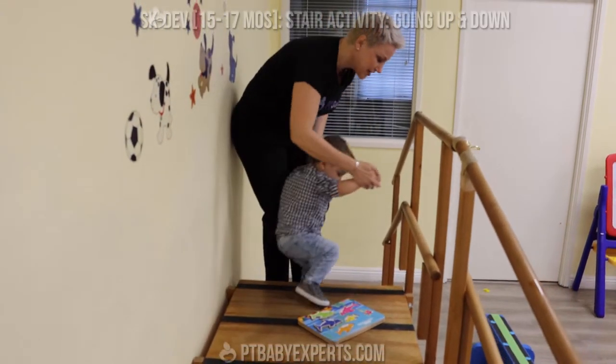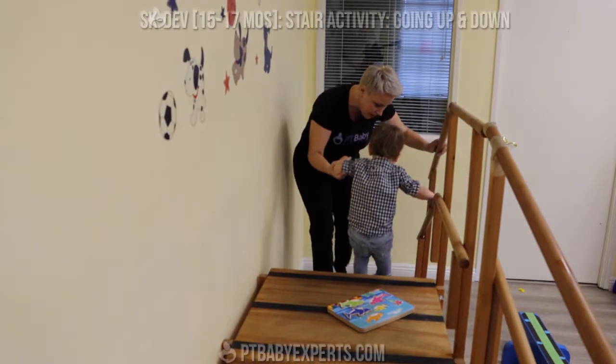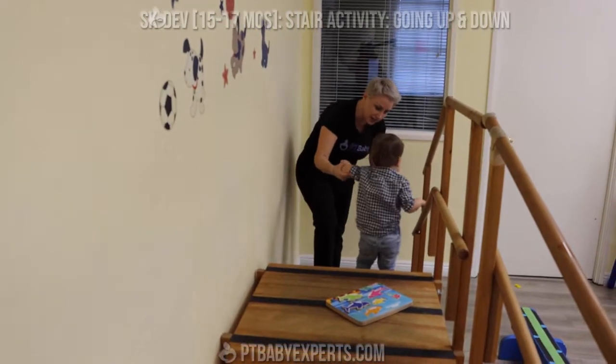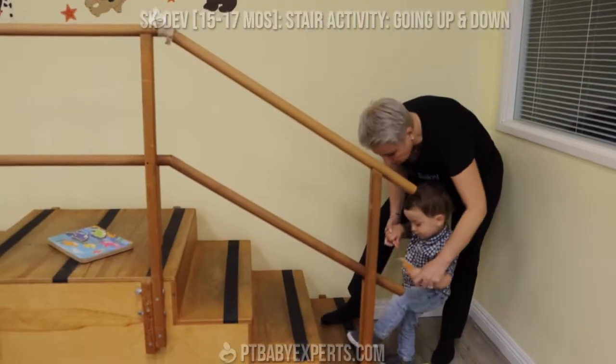Make sure they're safe going down. Hold on to the rail! Good job. One foot at a time is okay. Going down is much harder. Hold on, hold it.